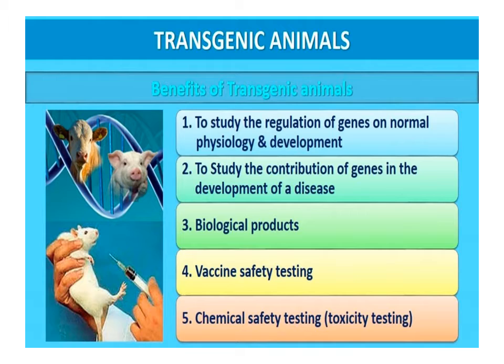Transgenic animals are produced for the following purposes: to study the regulation of genes on normal physiology and development, to study the contribution of genes in the development of disease, to produce biological products, and for vaccine safety testing and chemical safety testing or toxicity testing.